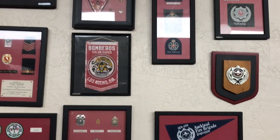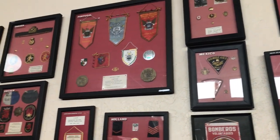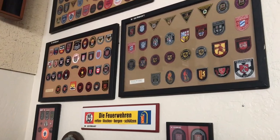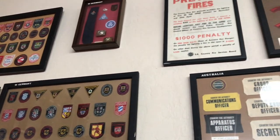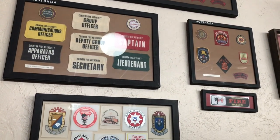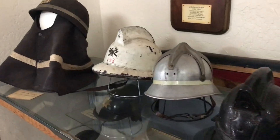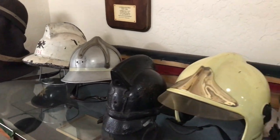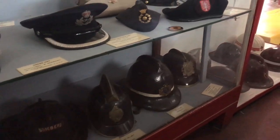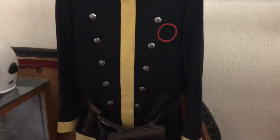The firehouse museum has a collection showing firefighting around the world. There are patches from Portugal, Mexico, Sweden, Germany, and Australia, among others, letting you see how they identify their ranks across various fire departments. There are also vintage helmets and dress hats worn by fire crews around the world, as well as a couple of uniforms on display.